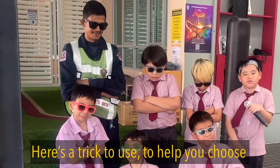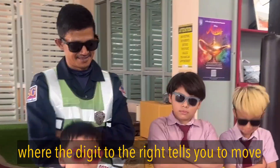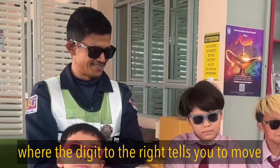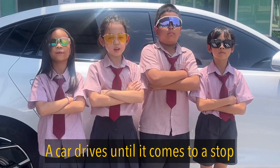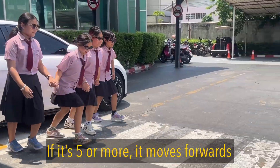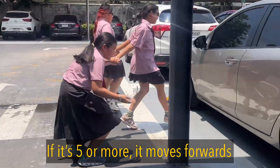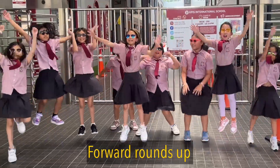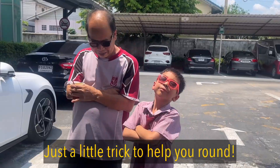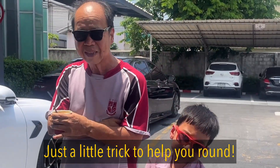Here's a trick to use, to help you choose where the digit to the right tells you to move. Draw a zero to ten on a hill, with five on top — a car drives until it comes to a stop. If it's five or more, it moves forwards. If it's one through four, it moves backwards. Forward rounds up, backward rounds down. Just a little trick to help you round.